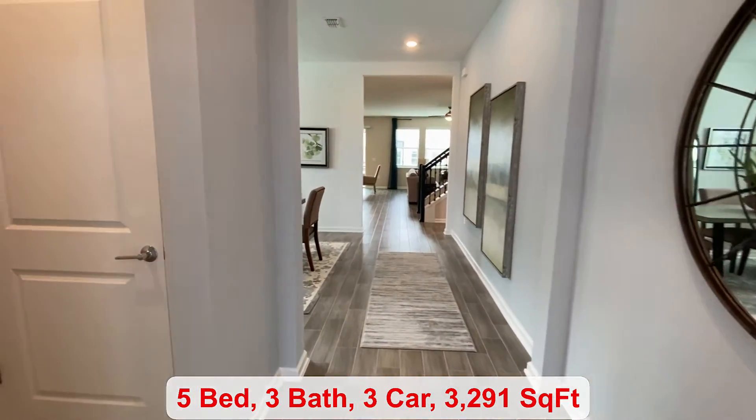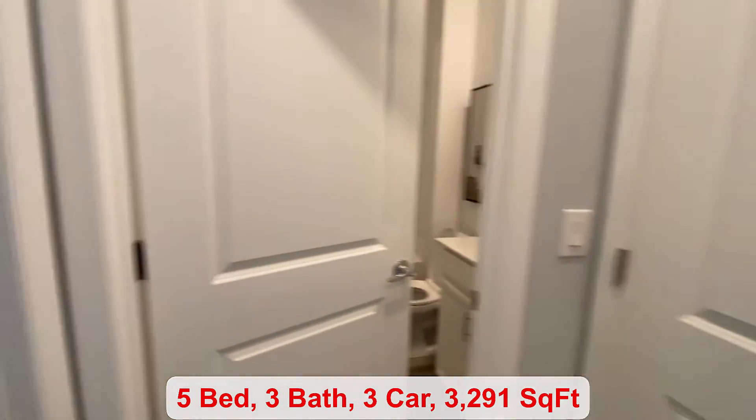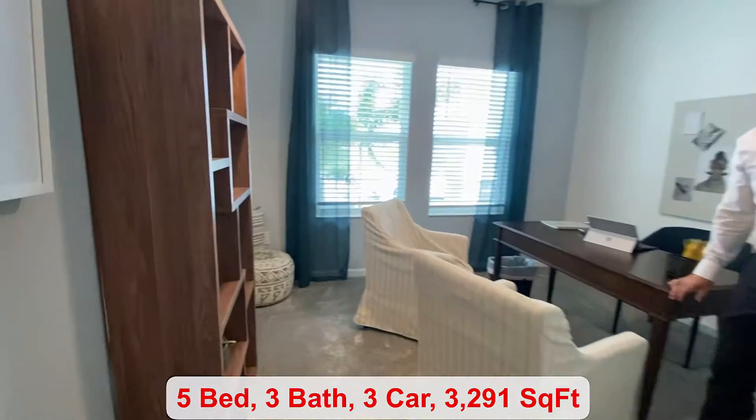You have a total of five bedrooms, three bathrooms, and 3,291 square feet.